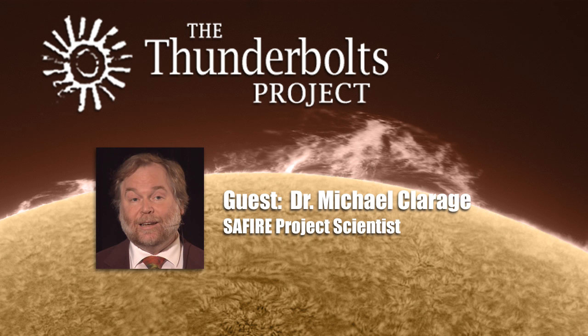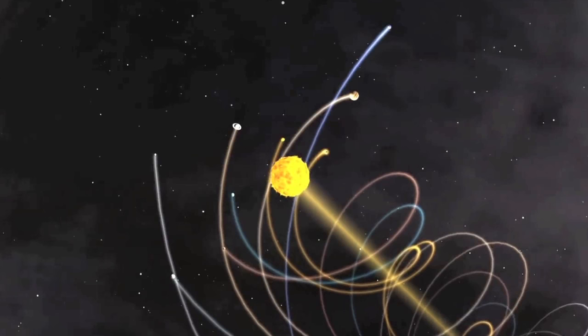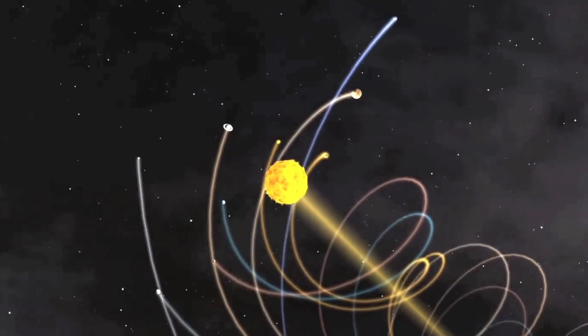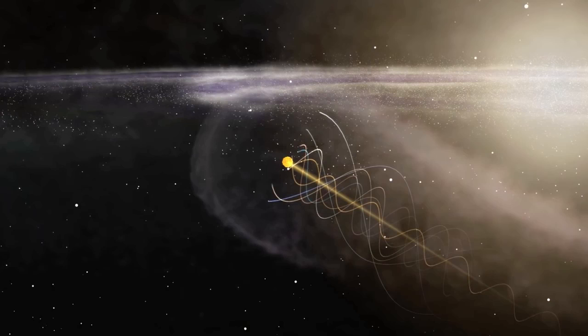Maybe someone else would like to take all this and experiment further. Thank you for letting me share some of my thoughts and explorations. I know that seeing the solar system as a center-core electrical transformer is a huge simplification, but I also know that it is in the right direction. If we are going to understand solar systems, planets, or galaxies, we have to be more flexible, especially with our sense of time.